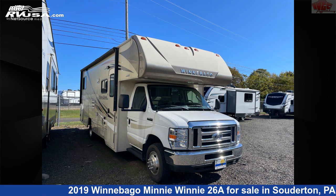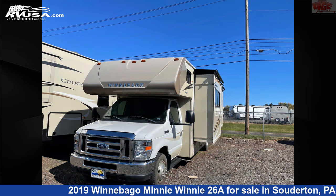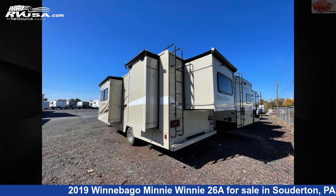This 2019 Winnebago Mini Winnie 26A is a Class C RV. It is located in Souderton, Pennsylvania, 18964, and is offered for sale by Indian Valley Camping Center.